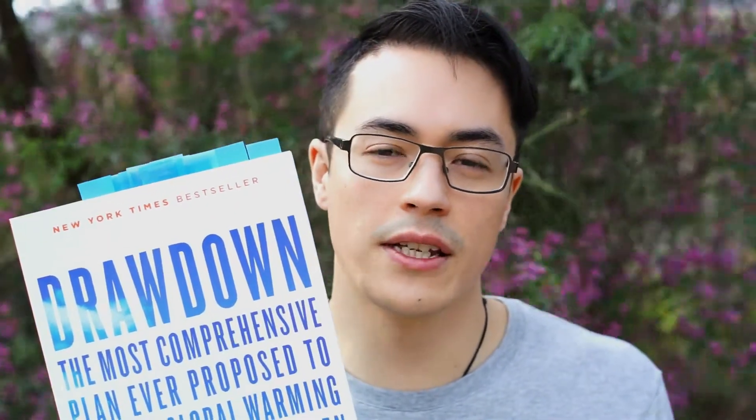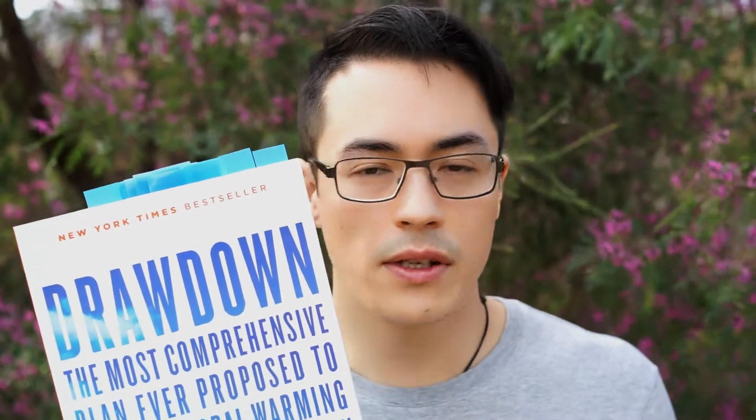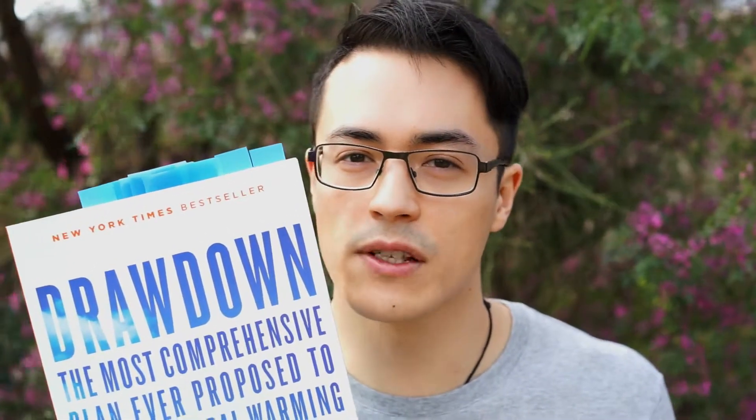I would definitely recommend this book if you're interested in learning more about climate change, particularly the solutions to climate change. There are some really surprising insights in there. If you pick it up and have a read, you'll discover things you'd never heard of before and find out about solutions that you never would have guessed would have such a substantial impact.